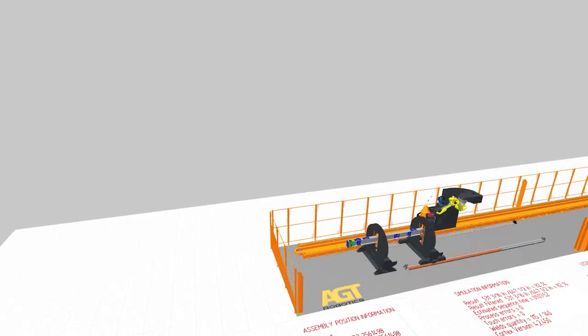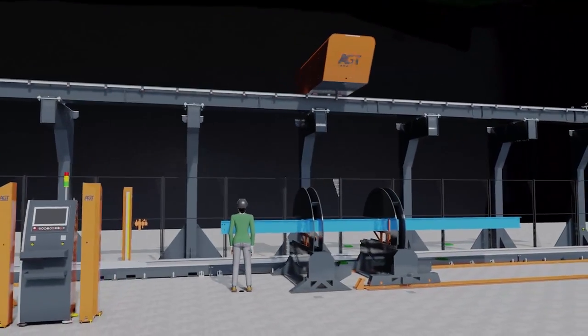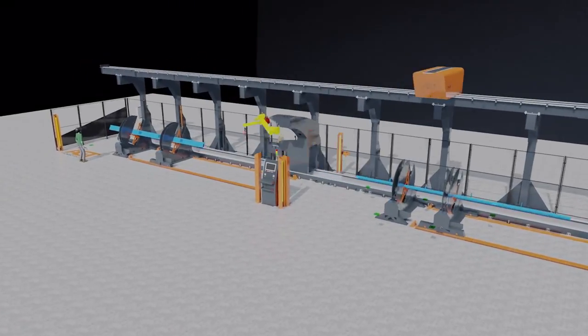Choose a single beam or an entire building project, and Cortex immediately goes to work with the software to create the best welding solution. The results can then be downloaded for use on the factory floor without the need for programmers or skilled technicians. It's that easy.